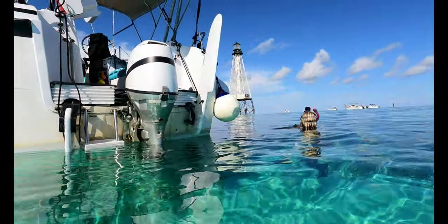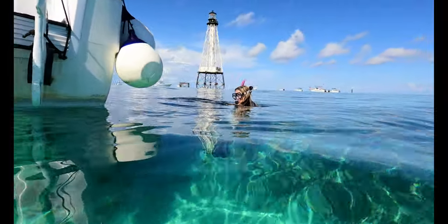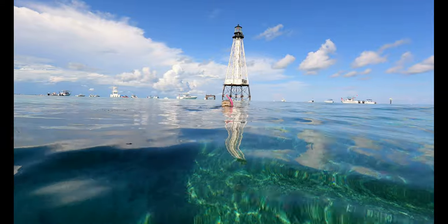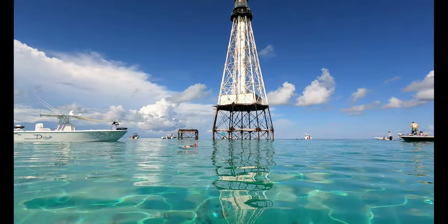Why do you have sea grapes? The chubs! We're going to go feed the chubs the sea grapes. We stopped and picked up some grapes before we got here. There doesn't seem to be that many that pull up to the lighthouse, so we think the local fish really appreciate it.